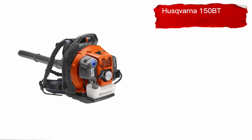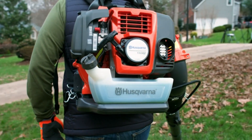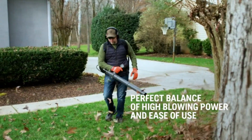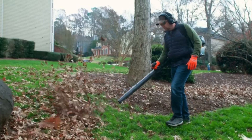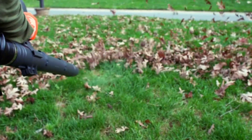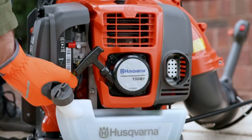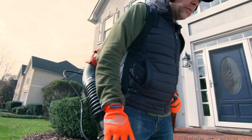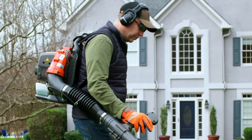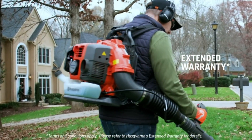Number 5: Husqvarna 150BT Gas Leaf Blower. The Husqvarna 150BT Backpack Leaf Blower is a powerful and ergonomic tool designed for outdoor yard cleanup. With a wind speed of up to 270 miles per hour and 765 CFM airflow, it provides maximum clearing performance. The blower's harness system, air purge system, and variable speed throttle with cruise control allow for comfortable and trouble-free operation. Its high blowing capacity makes it ideal for regular yard maintenance as well as more demanding tasks. Additionally, Husqvarna offers an extended warranty on pre-mixed fuel for select handheld products.